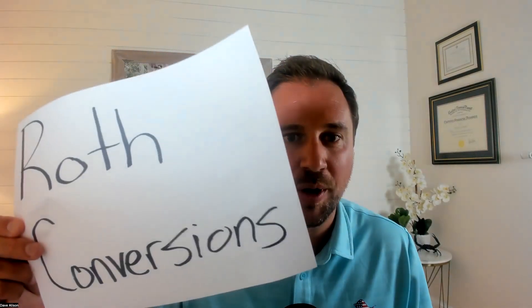Hey everyone, Dave Allison with Allison Wealth, and in today's video we're going to be talking all about Roth conversions — getting that money from a state that we call forever taxed in a pre-tax, tax-deferred retirement account to a state that we would call never taxed in a Roth account, and how to think about how much money you should be converting each and every year, and what a target or optimal amount for Roth money would be in your retirement plan.